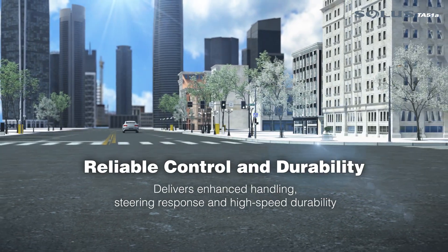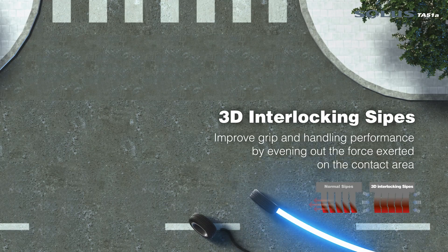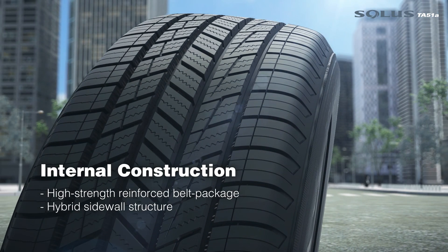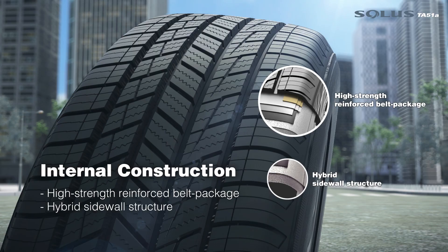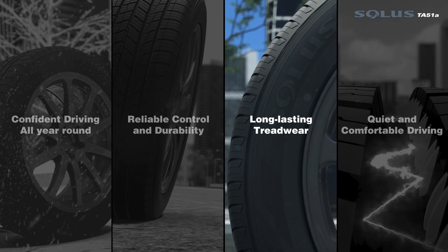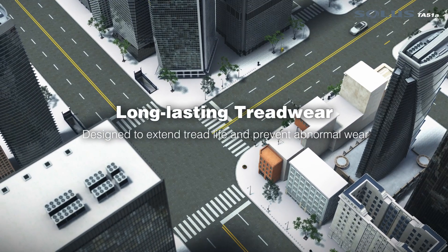3D interlocking sipes and internal construction for long lasting tread wear.